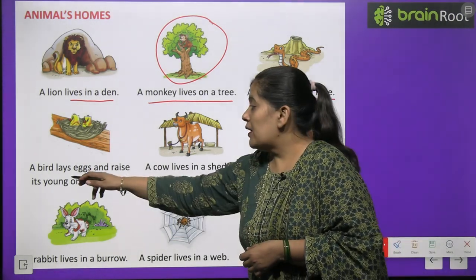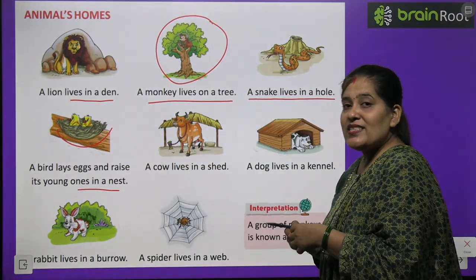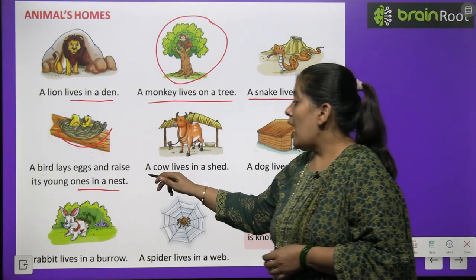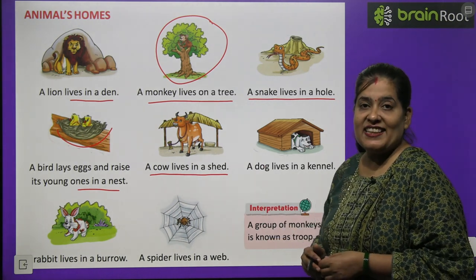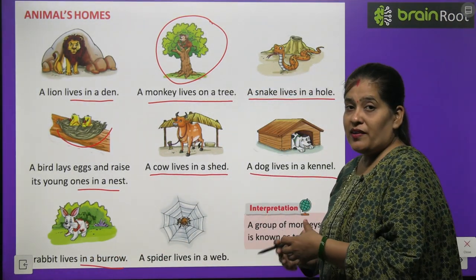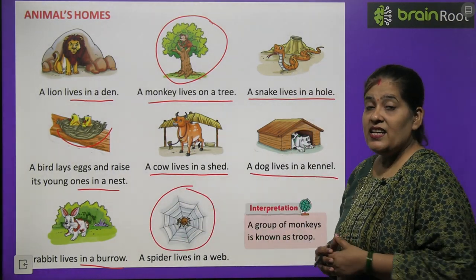A bird lays eggs and raises its young ones in a nest. Chidiya ghosle mein apne ande deti hai aur unse chhoti chhoti chidiya nikalti hai. Chidiya apne bacchon ka palan poshan ghosle mein karti hai. A cow lives in a shed — gaay chhapar mein rehti hai jise hum shed kehte hain. A dog lives in a kennel. Rabbit lives in a burrow. Spider web banati hai — makdi ka jaala — apne rehne ke liye.